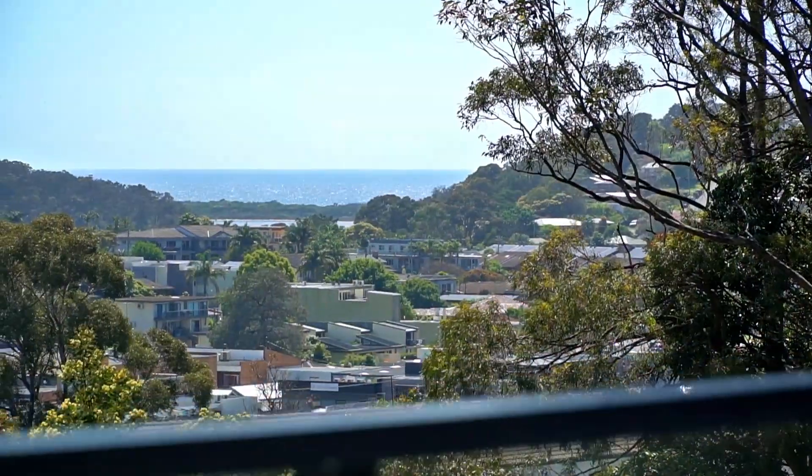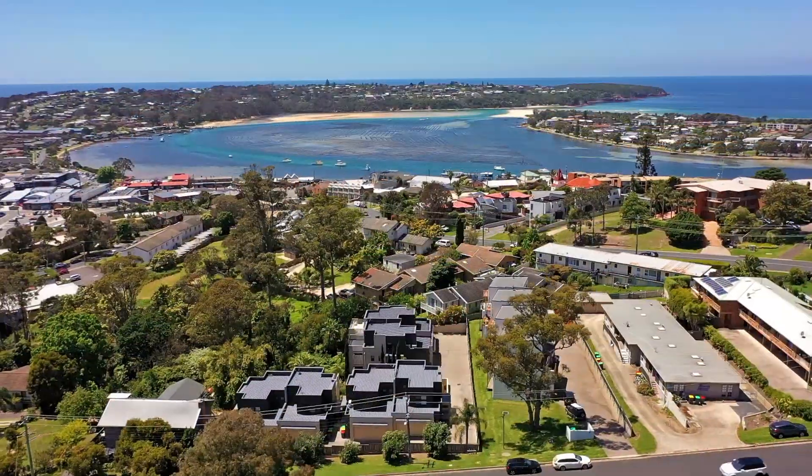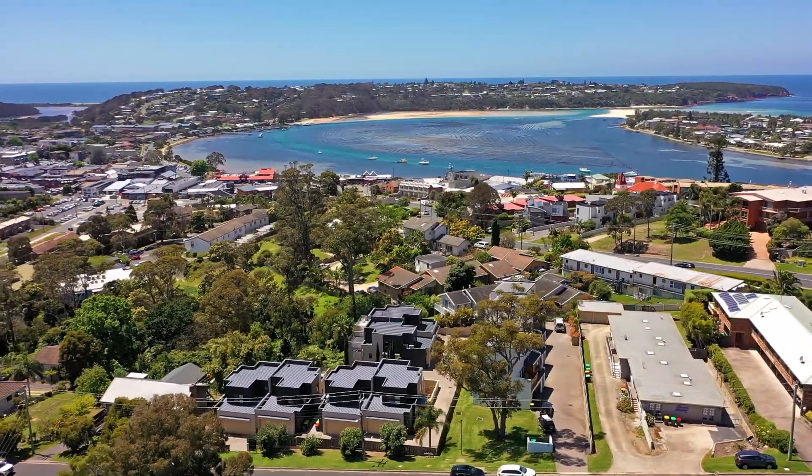Behind me, you've got beautiful views over to Short Point, you've got cafes, absolutely everything you could want right at your fingertips, only a few hundred metres just behind us here.